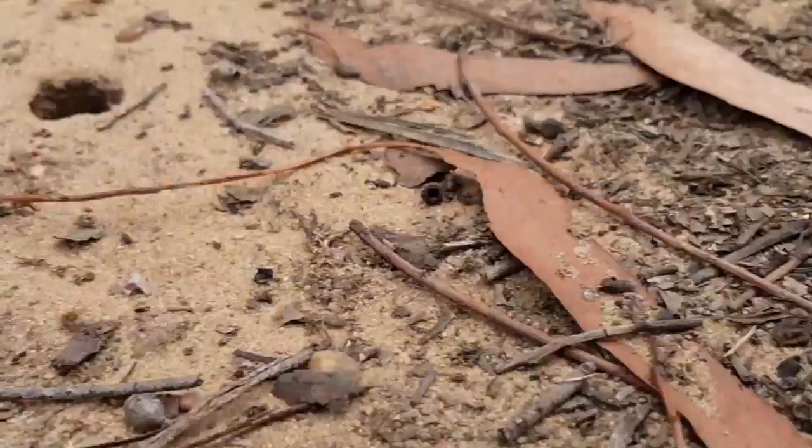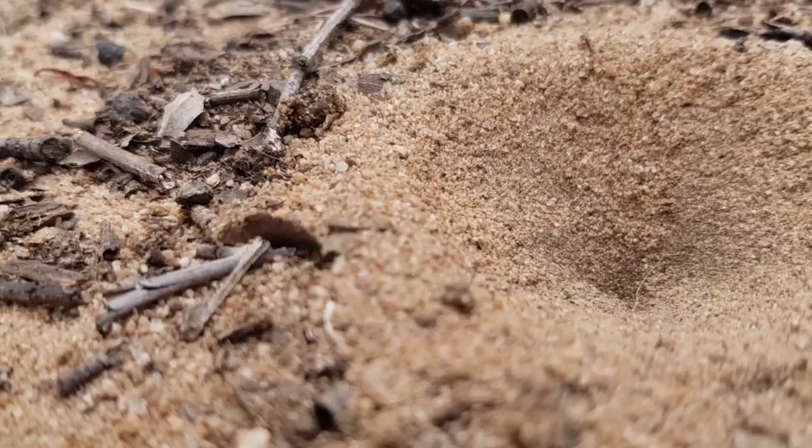This is a cicada hole. They live underground and then they dig out at a certain time, and then they just climb up a tree and hatch.